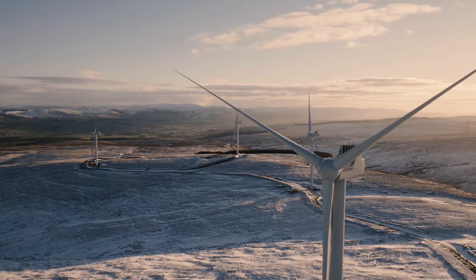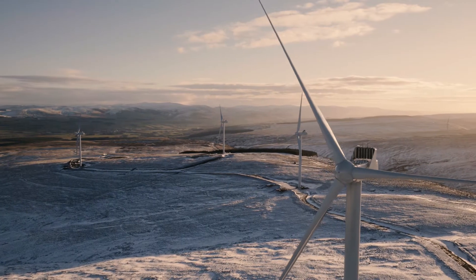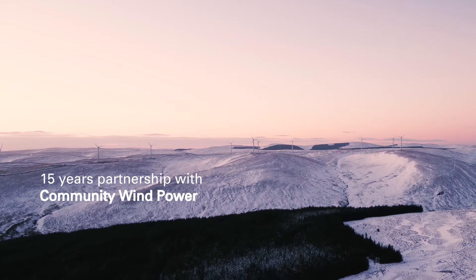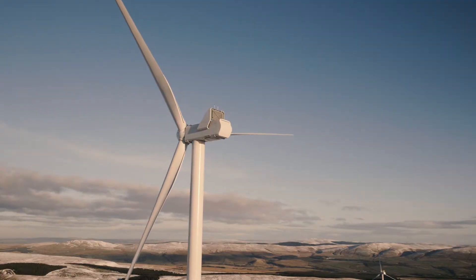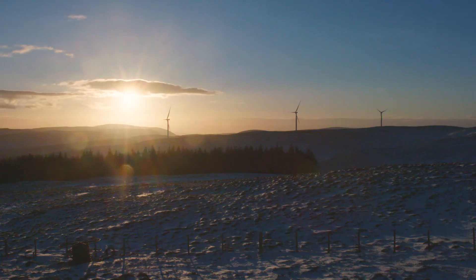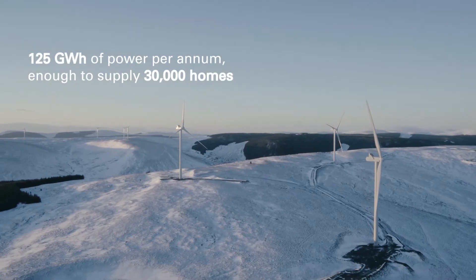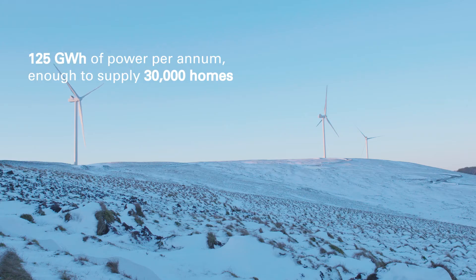We're at the Sankar wind farm here, which is on the southwest of Scotland. It's a wind farm that's been created as a result of our long-term arrangements with community wind power. It consists of nine turbines and will create 125 gigawatt hours of power, which is the equivalent of 30,000 homes.